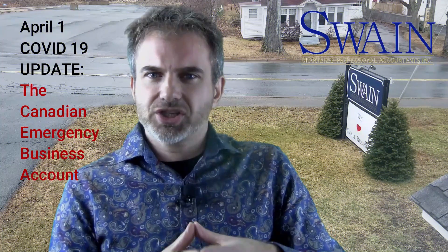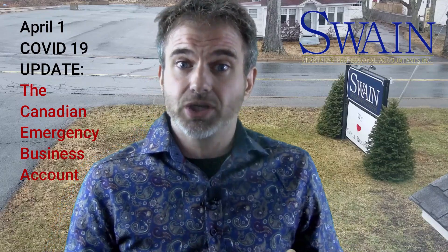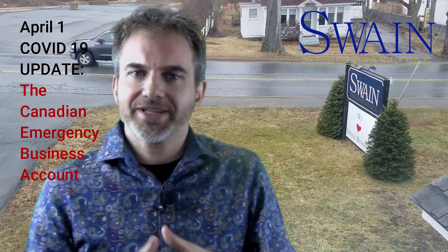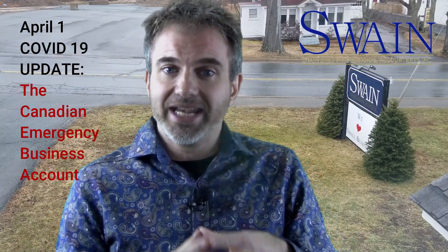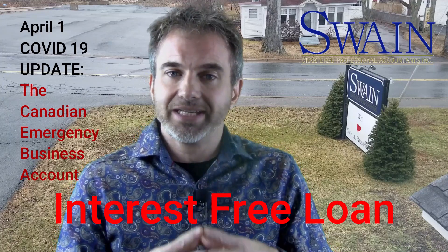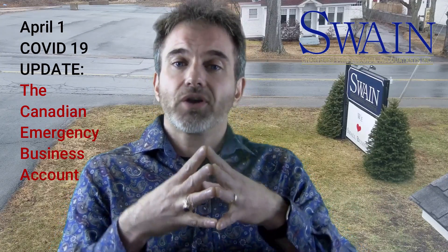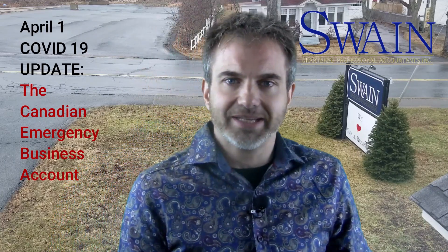Folks still have lots of questions about the Canadian Emergency Business Account — that $40,000 no-questions-asked loan being made available to small business owners. This is how it works. The Canada Emergency Business Account provides an interest-free, government-guaranteed loan of $40,000 to help small business owners pay for operating costs that you're not able to defer as a result of COVID-19.